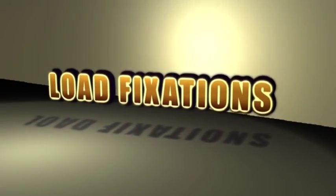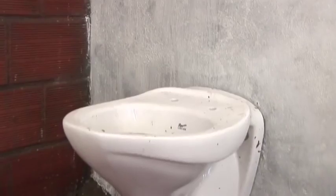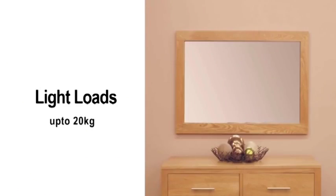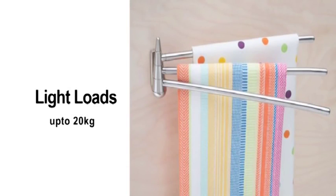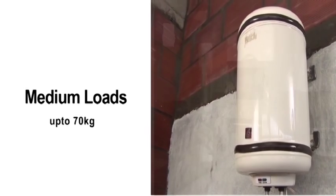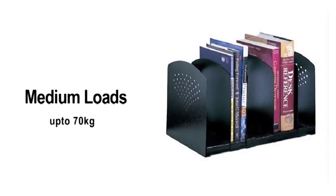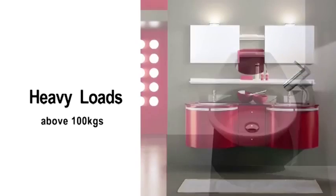Let us look at the load fixation procedures for Porotherm walls for various types of fixtures. Light loads typically include fixtures like wall mirrors, photo frames, and towel hangers. Medium loads include split air conditioners, geysers, kitchen cabinets, and book racks. Heavy loads include items like EWC, wash basins, wall-fixed wardrobes.